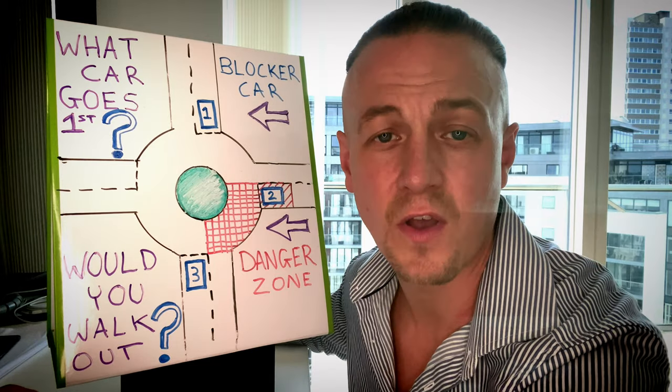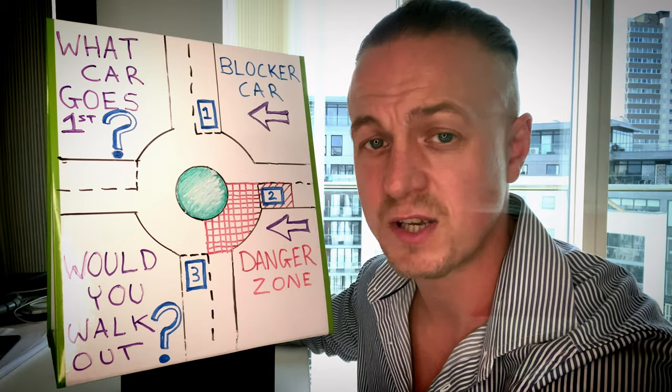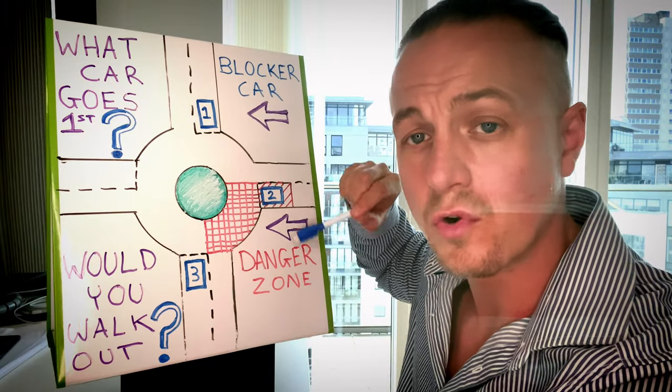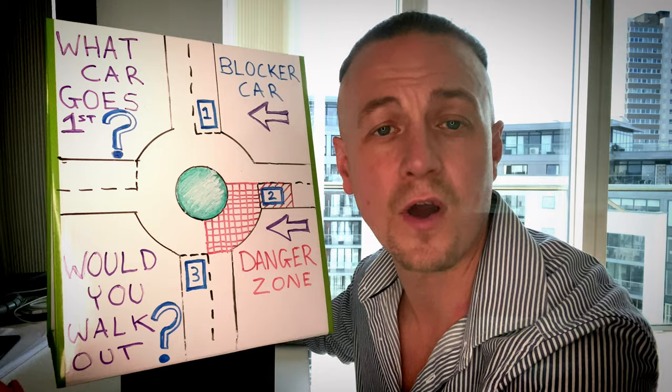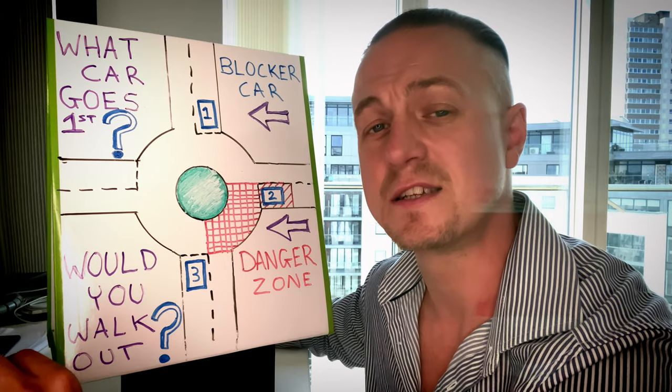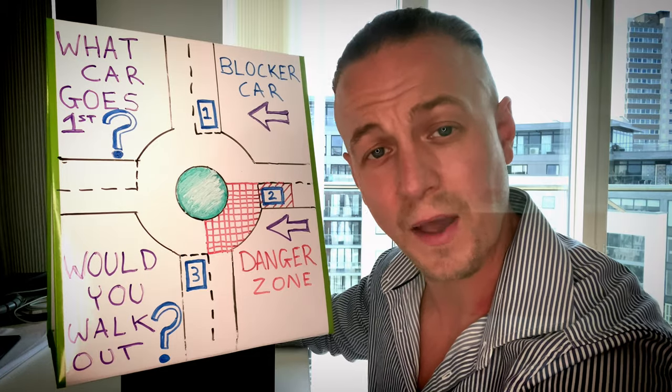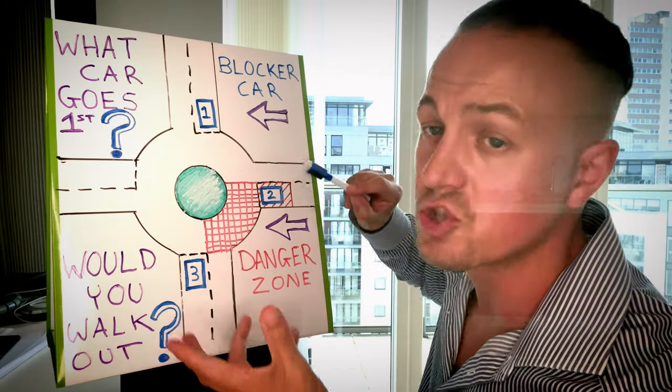So when is it a safe time to drive out at a roundabout? I like to make things as easy as possible and if you have a look here I've drawn on a diagram this red area called a danger zone.